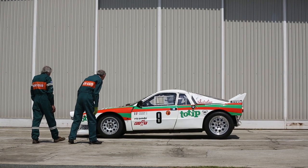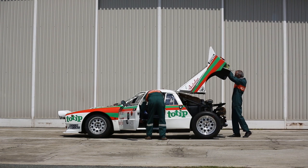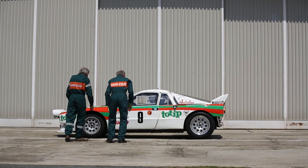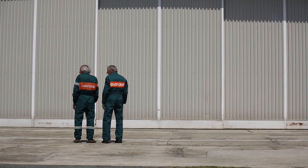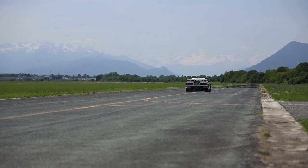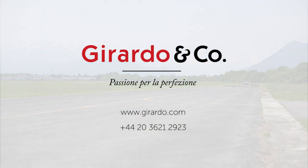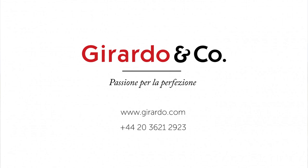The Group B era took rallying to a level never seen since. It was an era of technology, speed, and power that today's drivers could only dream about. Quite simply, this is the ultimate specification of Lancia's first Group B championship-winning machine. This car is a true part of Lancia's rally history and heritage.